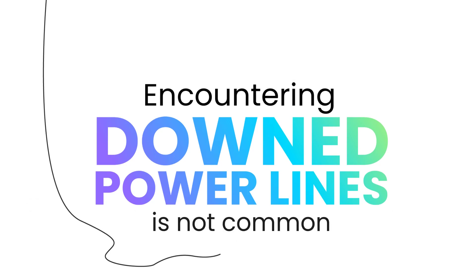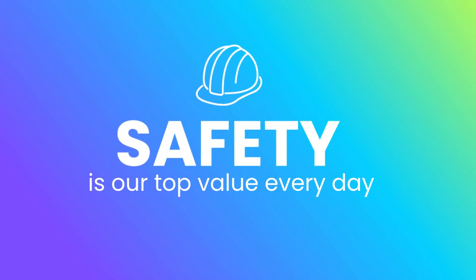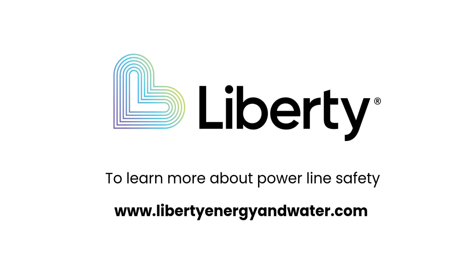Encountering downed power lines is not common, which makes learning and remembering what to do that much more important. Liberty makes safety our top value every day for our employees and our customers. To learn more about power line safety, visit our website, www.LibertyEnergyAndWater.com. Liberty — energy and water for life.